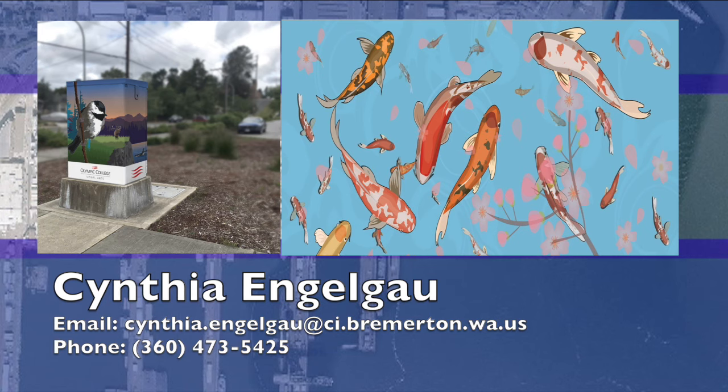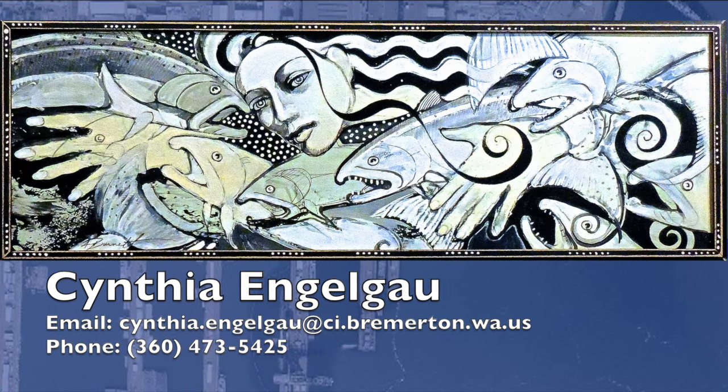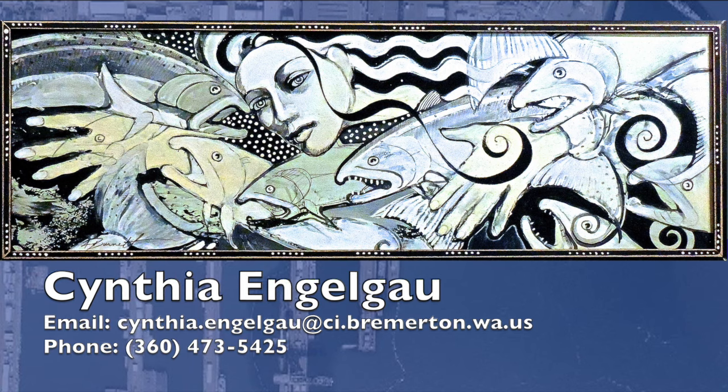There are opportunities for artists and businesses alike. If you're an artist or know one, or if your business is looking to sponsor some really cool projects around the city, you can find information on the Arts Commission page on the city's website, which has an open call for art explaining the parameters. But the best thing is to email or call Cynthia directly for more detailed information about opportunities and how the process works.